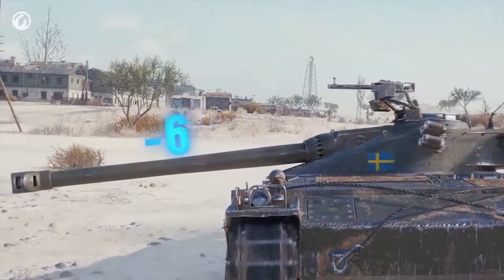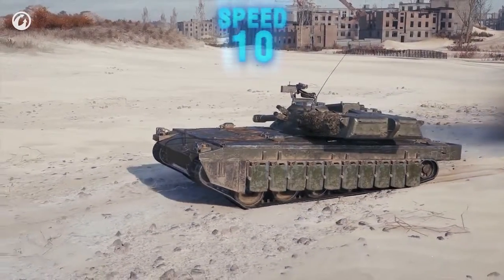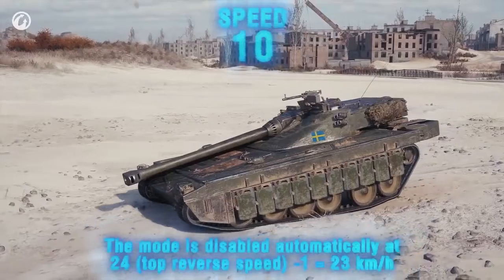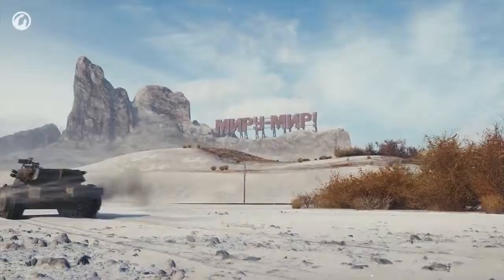Note: if the gun is turned, its depression won't be as impressive. The advantage dwindles as the turret rotates. The suspension resumes its standard configuration when speeds above 23 km/h are hit.